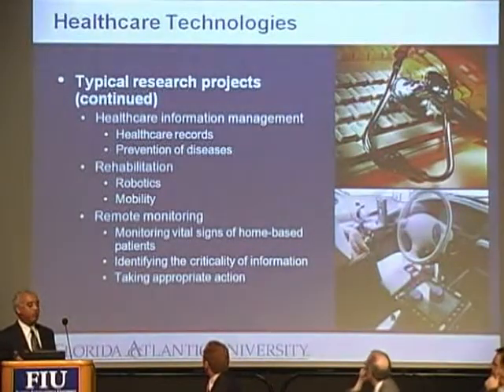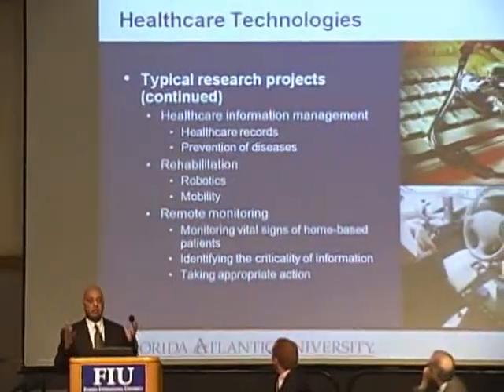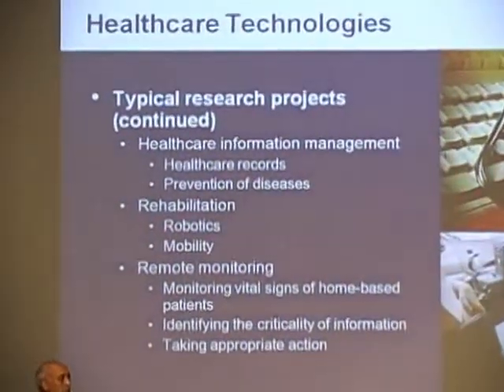Healthcare information management, health records, prevention of diseases — information about healthcare can really be managed and you can perform data mining to extract meaningful information from it.